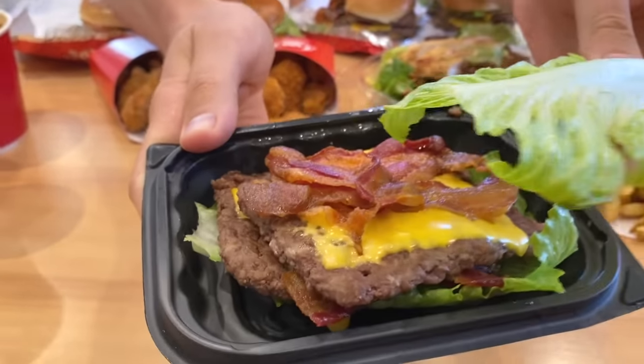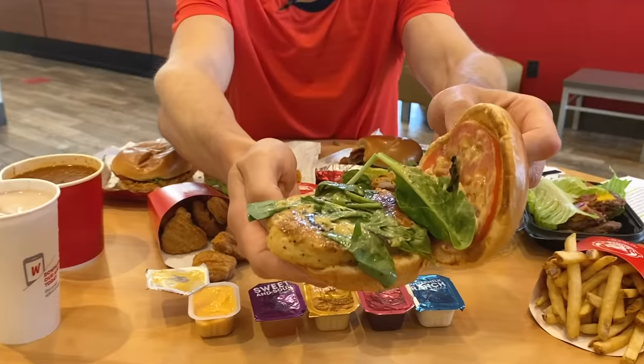FlavCity family, what is up? It is Bobby coming at you in front of Wendy's because we're continuing the theme of fast food reviews. I'm very excited for this one because you've been requesting it a lot and there could be some really good options at Wendy's. I was doing my homework online and there are some solid options compared to other fast food — keto and diabetic options — and if you know how to swap items on the menu, or what I call Bobby-fy them, you can get some pretty solid options.